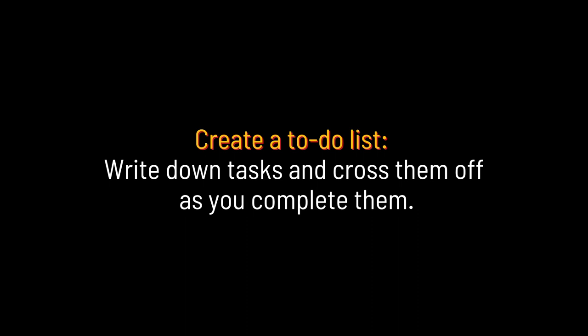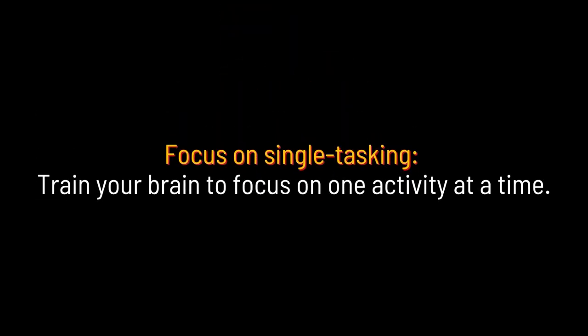Create a to-do list: write down tasks and cross them off as you complete them. Focus on single tasking: train your brain to focus on one activity at a time. Minimize background noise: use noise-canceling headphones or find a quiet environment to work in.